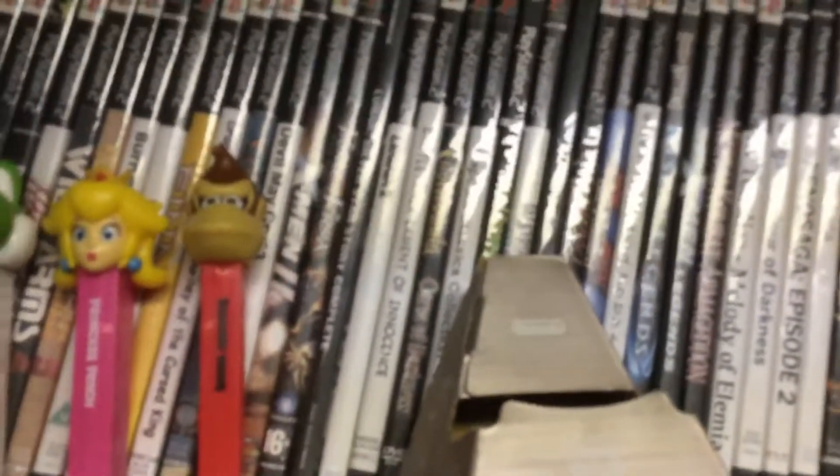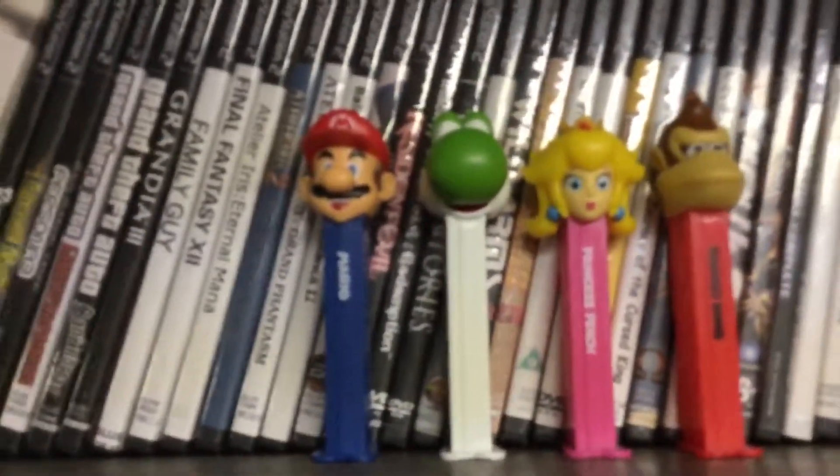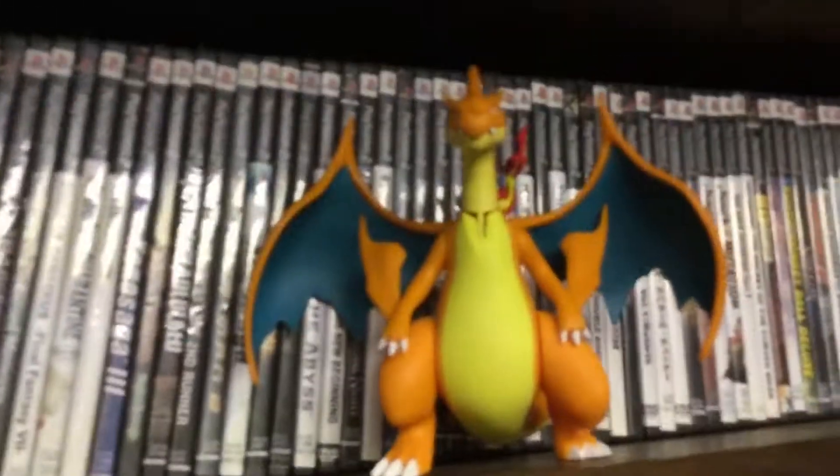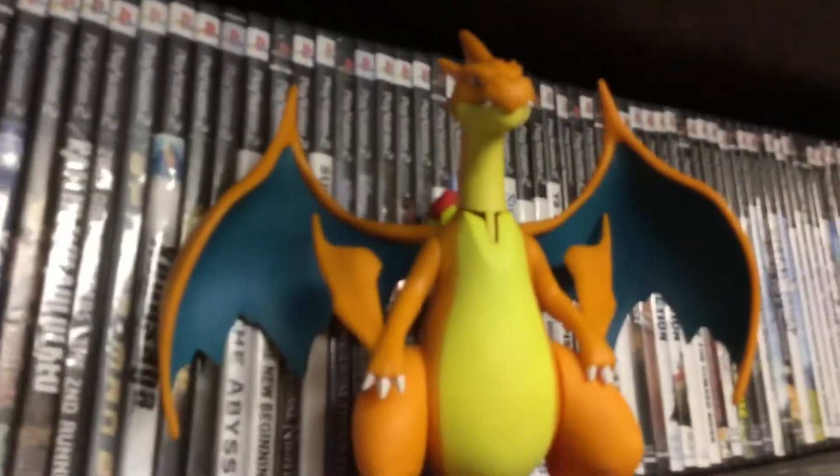Up at this shelf we have PlayStation related games. We got the full set of Mario Pez dispensers. The cardboard Wii U stand. Mega Charizard Y. And up here, this is really rare — my dad said it was. It has like a little rare stylus in it.